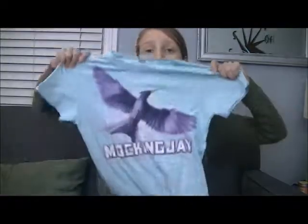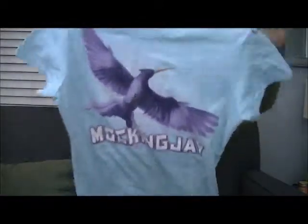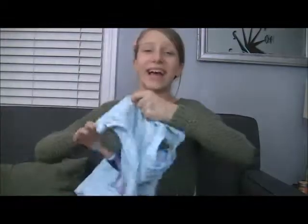Another thing that's been a favorite this year is fandom t-shirts from books. As you can see, this is an example. I also have a Camp Half-Blood, Camp Jupiter, Divergent, and another Hunger Games book shirt. I think I got most of them on Etsy and Amazon, and they are just awesome. I just like seeing people in public and having them say 'I like your shirt,' and me going, 'You're in my fandom!'